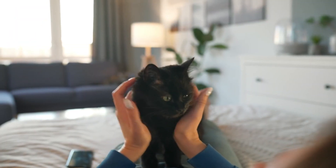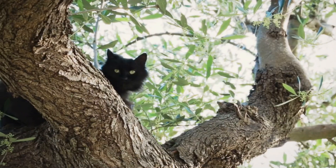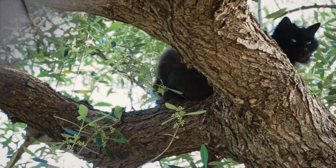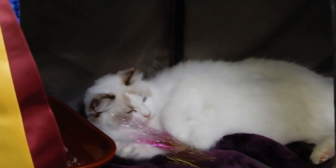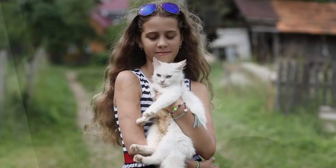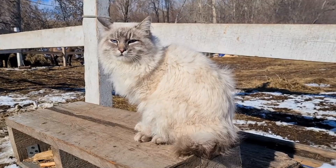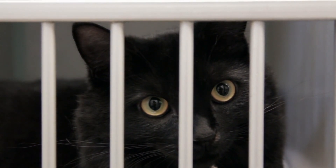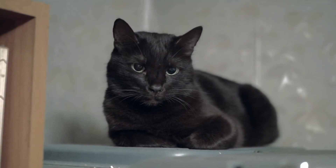Throughout history, black cats have been surrounded by superstitions and myths. In many cultures, they've been associated with bad luck, witches, and even dark magic. This stigma has unfortunately led to lower adoption rates for black cats, which is a real shame considering how wonderful they are as pets. White cats, on the other hand, are often seen as symbols of purity and good fortune — in some cultures, having a white cat is believed to bring prosperity and happiness. This contrast in perception can affect not just how people view these cats, but also their chances of finding loving homes. Black cats often stay longer in shelters and are adopted less frequently than their lighter-colored counterparts. If you're considering adopting, why not look past these age-old superstitions and give a black cat a chance? They're just as loving and loyal as any other feline.